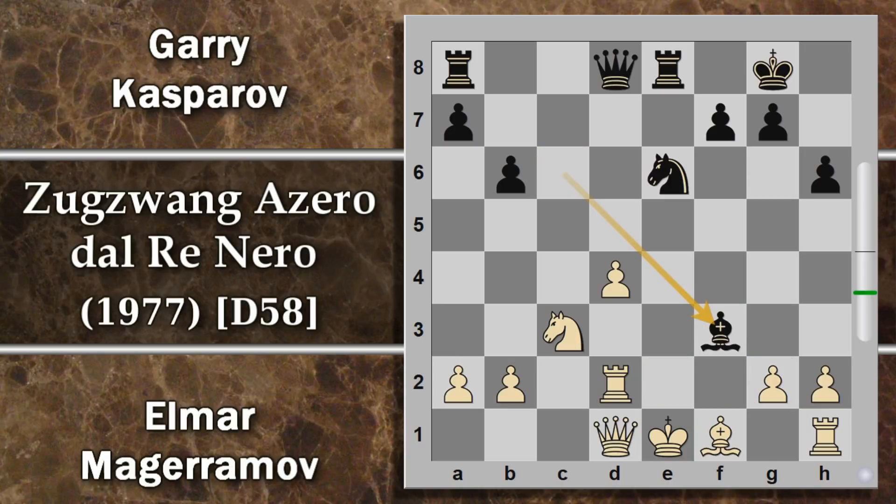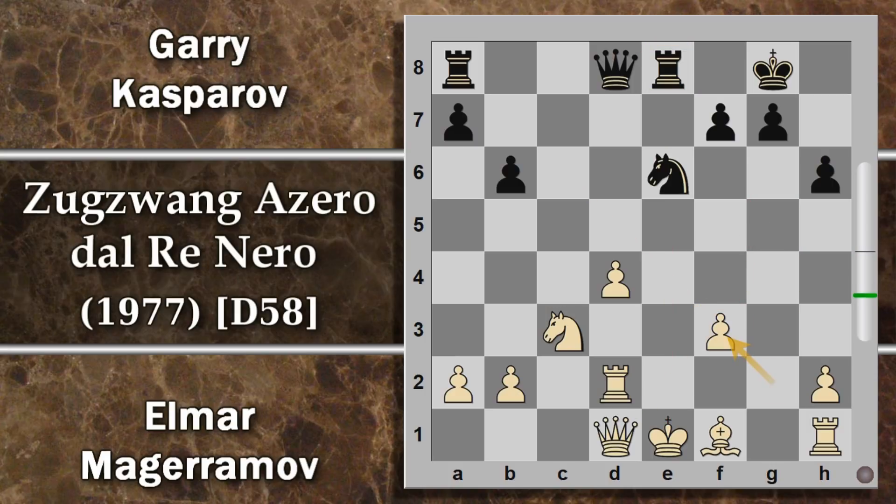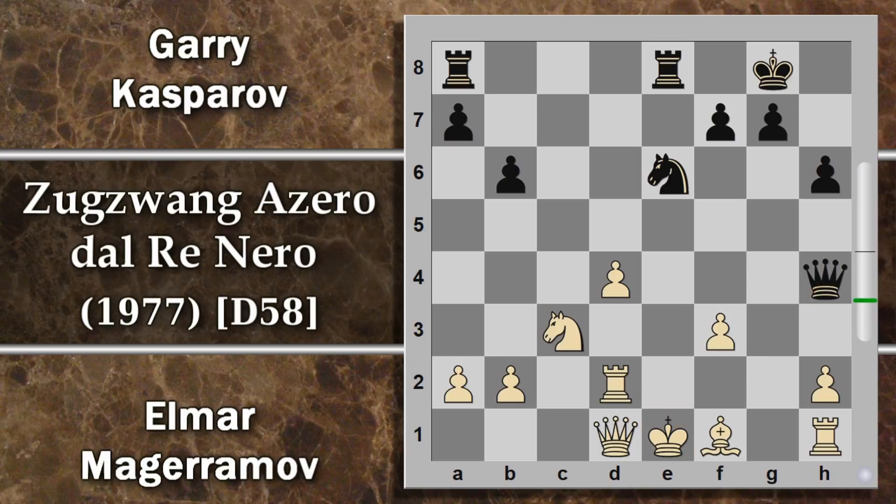L'attacco di Kasparov non si ferma: decide di sacrificare ancora materiale giocando alfiere per F3, con lo scopo di distruggere completamente le difese del re. Se si riprende di donna segue cavallo G5 scacco e la donna poi viene persa con questa scoperta. È forzato G per F3, a cui però segue donna H4 scacco, e ora il re bianco è veramente alle strette.